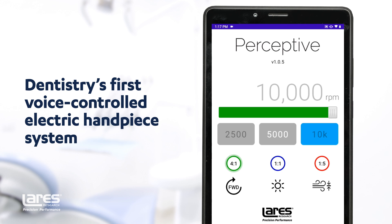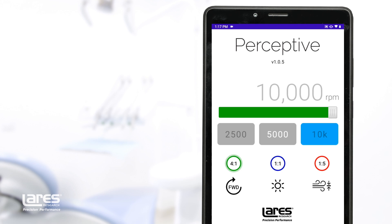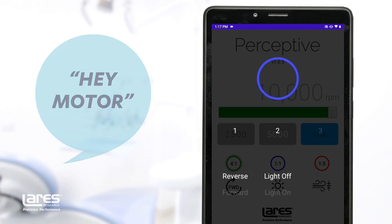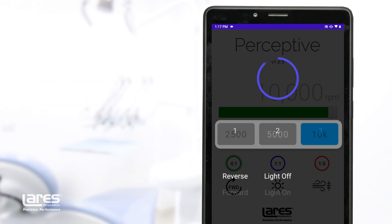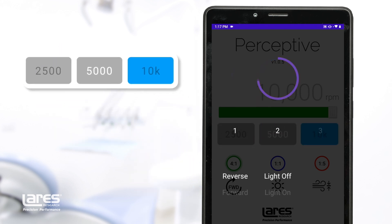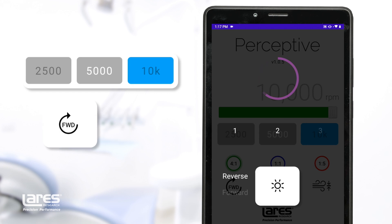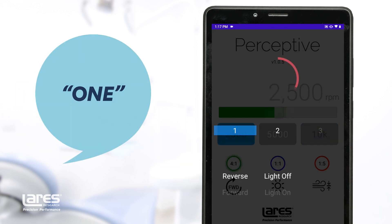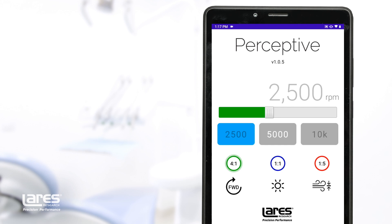To change a motor setting, start by saying the wake-up command: 'Hey Motor.' Perceptive will let you know it's ready for your command with a beep. You can select speed presets, reverse the rotation, and adjust lighting — all with only your voice. When the motor receives your command, the touch screen will show the new setting and confirm your command with a beep.